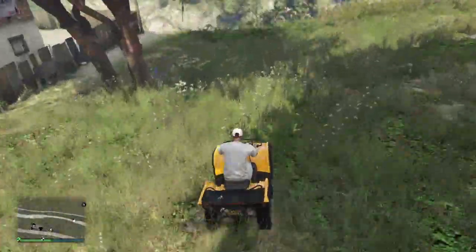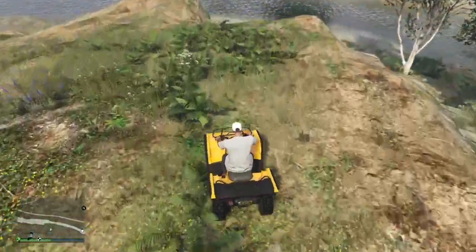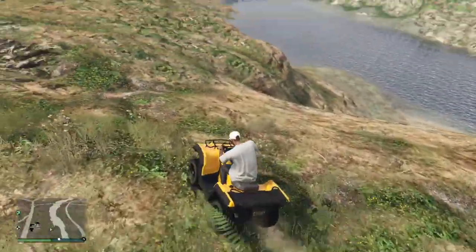There is a creek just down here and it is very, very deep.